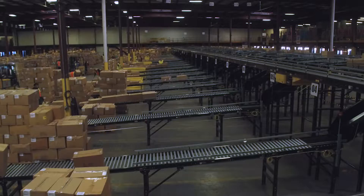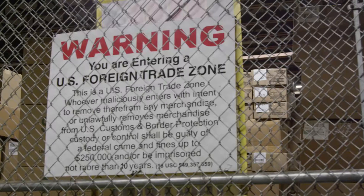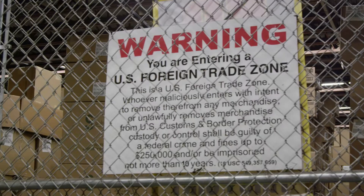We can unload, sort, palletize, shrink wrap, and perform any value-added services required.